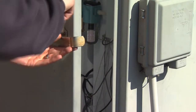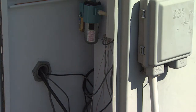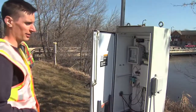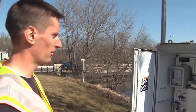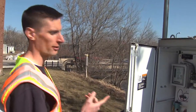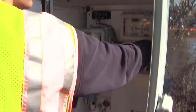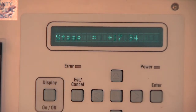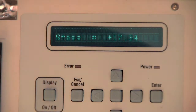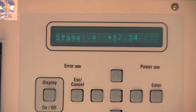This is a stream gauging station. What it does is basically monitor the level of the river and take a reading every 15 minutes. We're going to check it with our measured stage and make sure it's recording correctly. We measured a stage of 17.35, and this thing says 17.34.